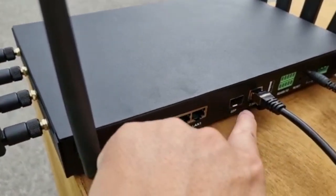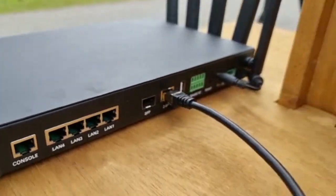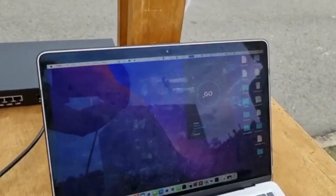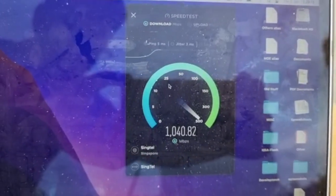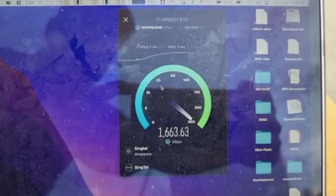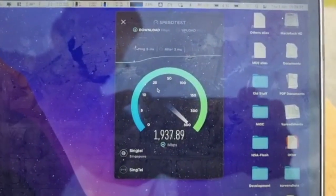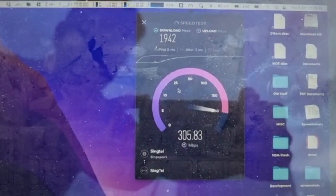There are four gigabit Ethernet ports and one WAN port with about 2.5 gigabit per second throughput. We have an adapter connected to our laptop and we're going to run the speed test now. Okay, so we're getting about 2 gig download for this RansNet and more than 300 megabits upload.